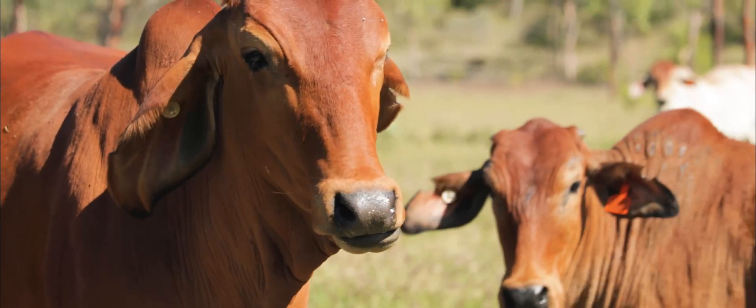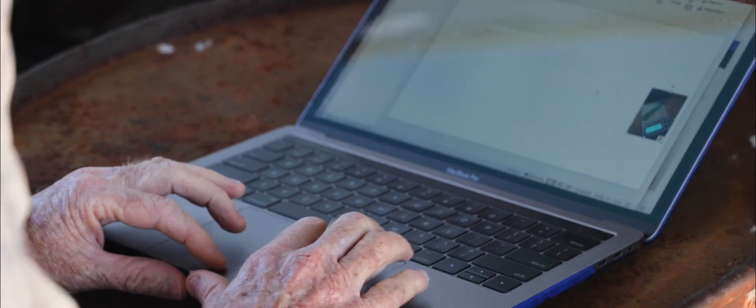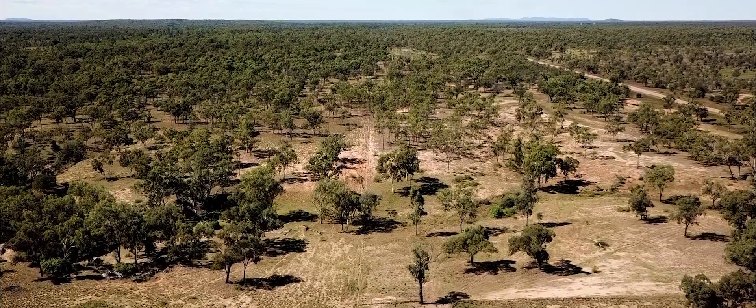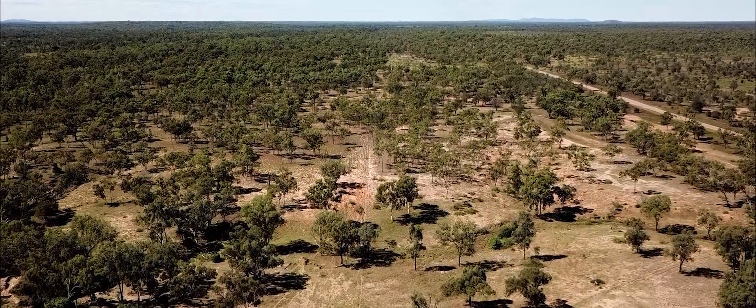We've been running these stations very traditionally, so what we want to do is bring these low-cost internet devices — we call it the internet of things — onto these properties to give these food-producing areas of the country some of the amenity and automation we're used to in the city, bring it to the bush, make it more productive, make it safer for cattle producers, and make it more functional for our whole economy.